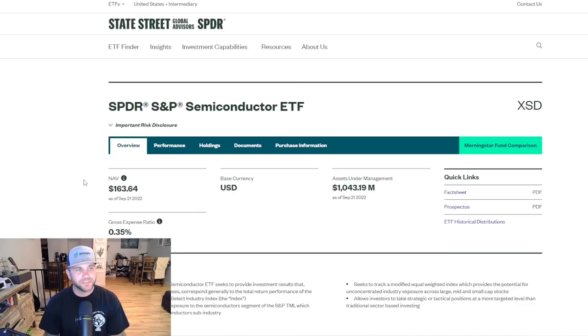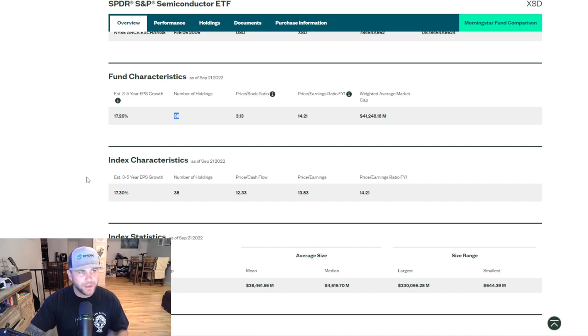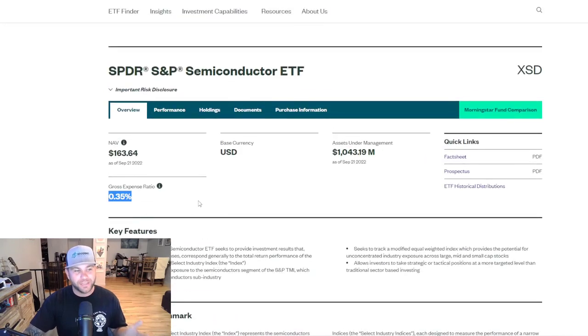Moving on to the second semiconductor ETF, which is XSD — the SPDR S&P Semiconductor ETF. The current price for XSD is $163.64, and it has an expense ratio of 0.35, a little higher than SOXQ, though the difference isn't extravagant. If it were 0.75% or 1%, that would be a bigger factor. The number of holdings that make up this ETF is 38. For the 30-day SEC yield, it is only 0.34, which is essentially the same as the expense ratio — so the distribution would go to cover the expense ratio, which I don't love.